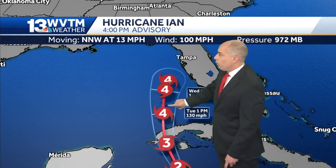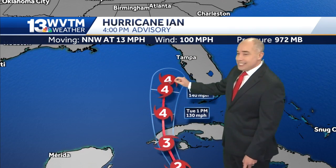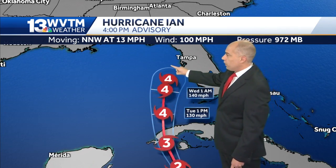Watch this — a Category 4 hurricane is likely by 7 o'clock Wednesday, or Tuesday night into Wednesday morning. This is approaching the Florida Gulf Coast.